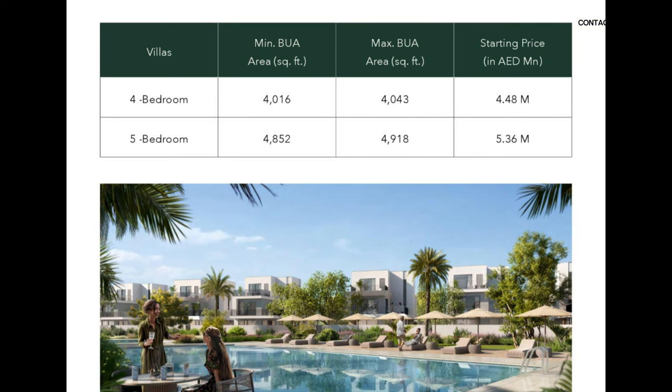Golf Lane is basically four and five bedroom villas and they're quite decently sized. As you can see, we're looking at the four beds at around 4,000 square feet built-up area and the price will be starting from around 4.48 million dirhams. For the five beds, we're looking at anywhere around 4,800 to 4,900 square feet built-up area, starting from around 5.36 million dirhams.